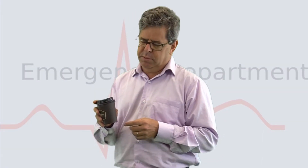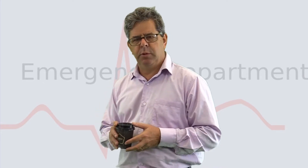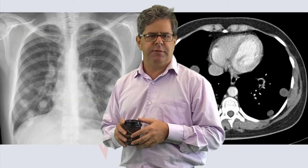Hello and welcome to Emergency Medicine Topics in one coffee. I'm Alan Giles. I'm an emergency physician and today we're going to do something a little different. We'll do a radiology quiz just for the sake of it.